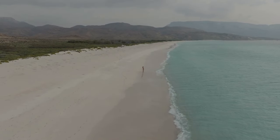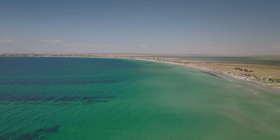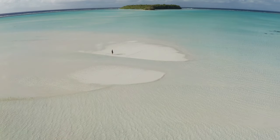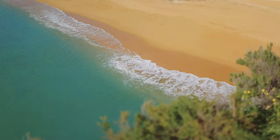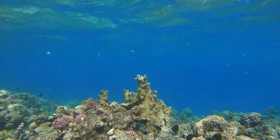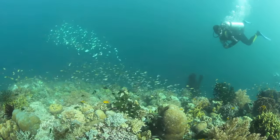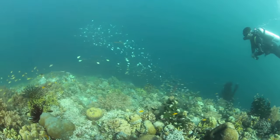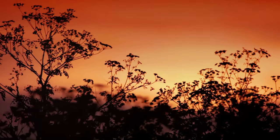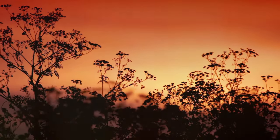Socotra's beauty isn't limited to its interior. The island boasts stunning coastlines fringed by pristine beaches, and one such gem is Kalansia Beach. The white sand is like powder beneath your feet, and the turquoise waters of the Arabian Sea lap gently at the shore. The coral reefs just offshore are teeming with marine life, rewarding snorkelers and divers with a kaleidoscope of colors. As the sun begins to set, the sky explodes in a riot of colors, and the silhouette of the dragon's blood trees against the fiery sky is a sight you won't soon forget.